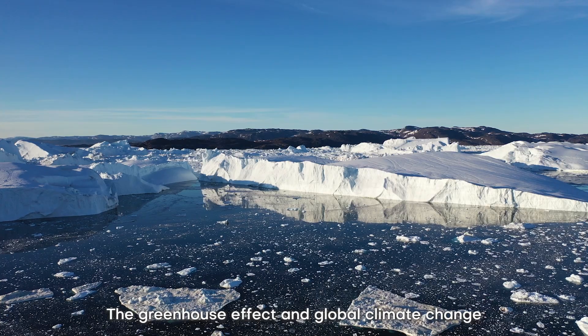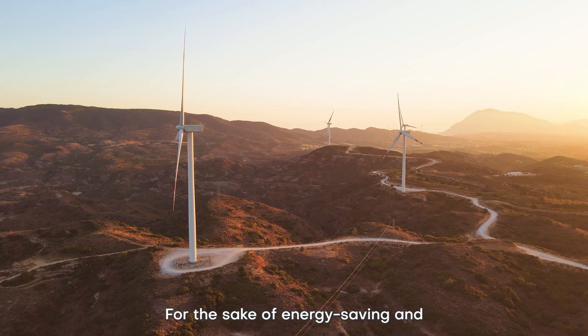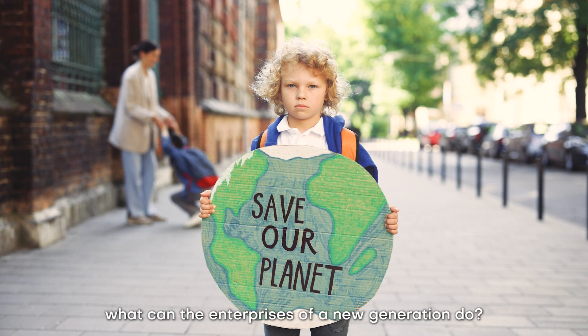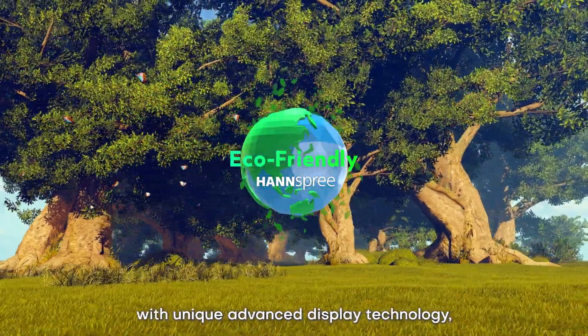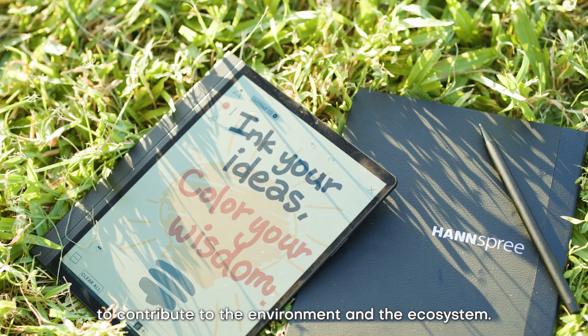The greenhouse effect and global climate change continue to intensify. For the sake of energy saving and carbon reduction to protect our planet, what can the enterprises of a new generation do? Hanspree introduces Green Initiative with unique advanced display technology, EcoVision Paper Display, to contribute to the environment and the ecosystem.